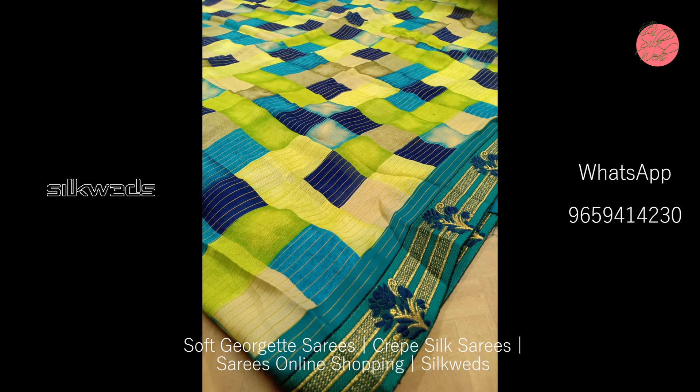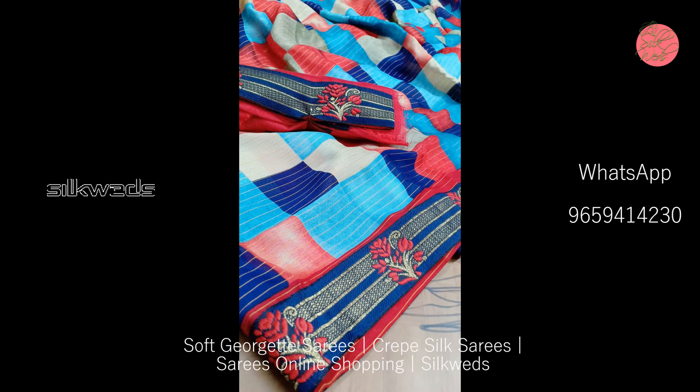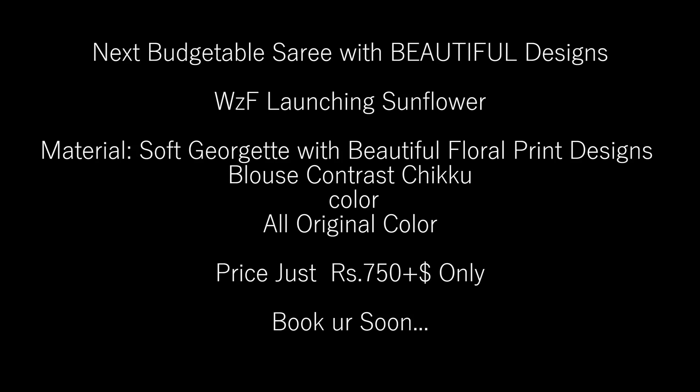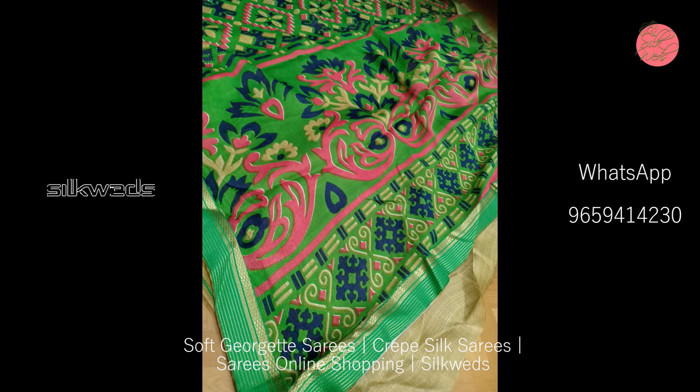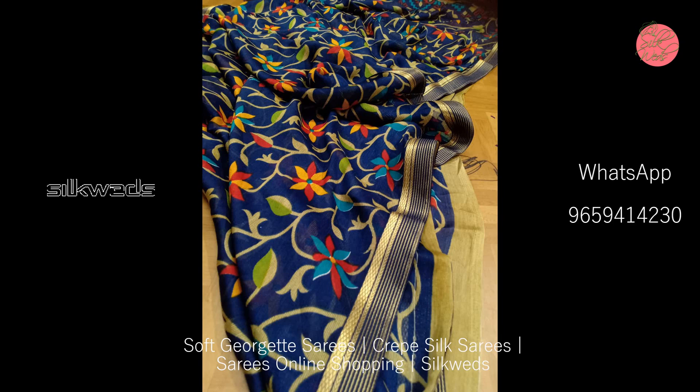The length of the saree is 5.5 meters. Now we are watching another set of sarees — these are also soft georgette sarees. This is a budget-friendly saree with beautiful designs. The material is soft georgette with beautiful floral print designs, and the blouse is a contrast chicco color.